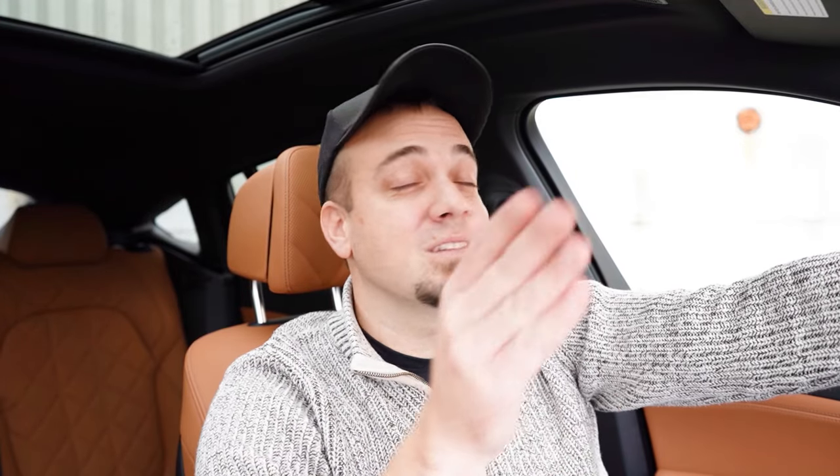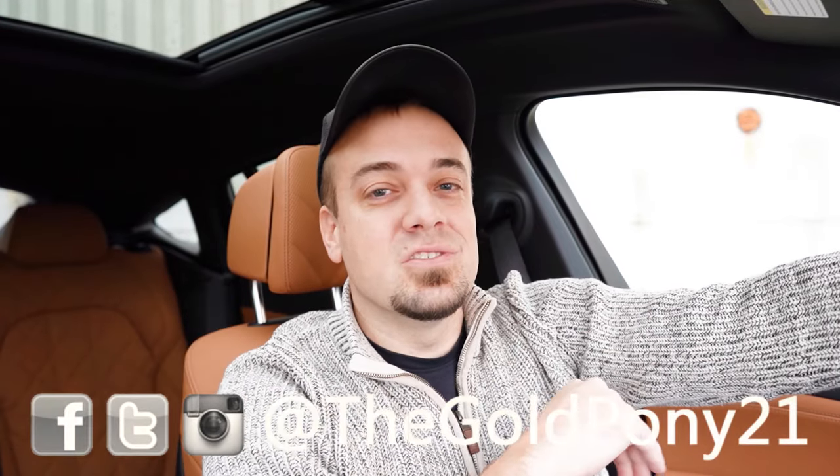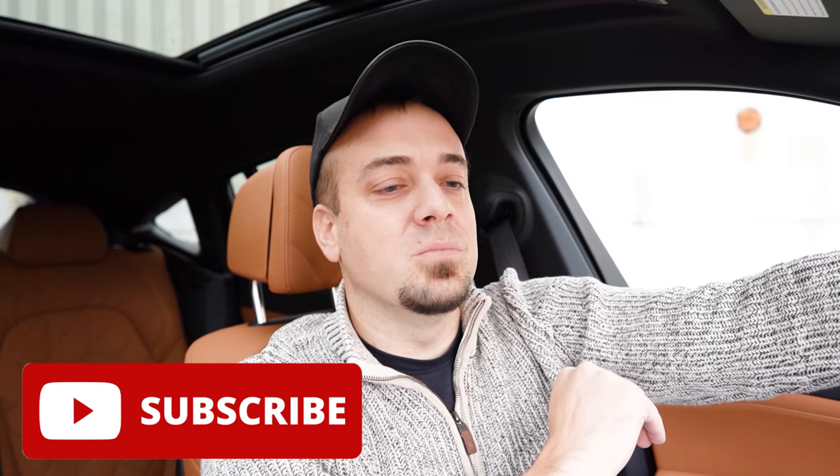Let me know what you guys think of the X6 in the comment section below. That's about it for this one — thank you so much for watching. Feel free to follow me on social media to see what's coming next before it hits YouTube. Be sure to hit subscribe with the bell notification button if you're into new car reviews, because that is what we do here on this channel. Do appreciate you guys watching more than you know — I'll see you all in the next video. Stay gold.